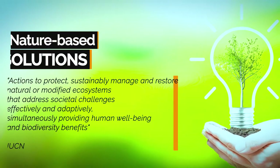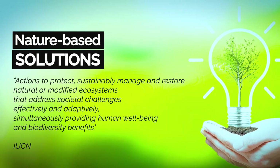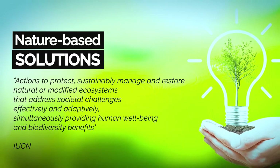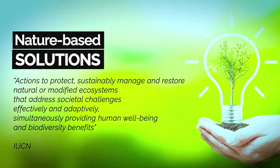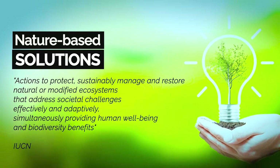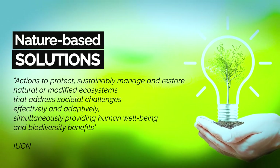NBS is like an umbrella term that covers all the approaches that involve working with nature for societal benefits. The International Union for Conservation of Nature has actively promoted NBS since 2009, and they define NBS as actions to protect, sustainably manage, and restore natural or modified ecosystems that address societal challenges effectively and adaptively, simultaneously providing human well-being and biodiversity benefits.